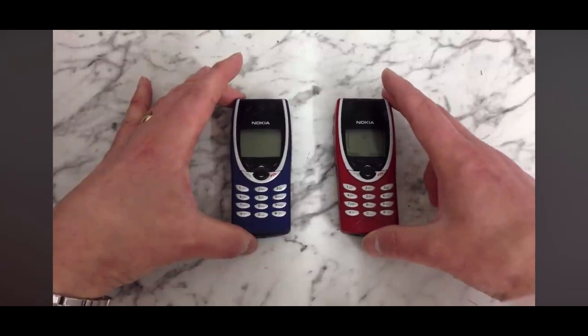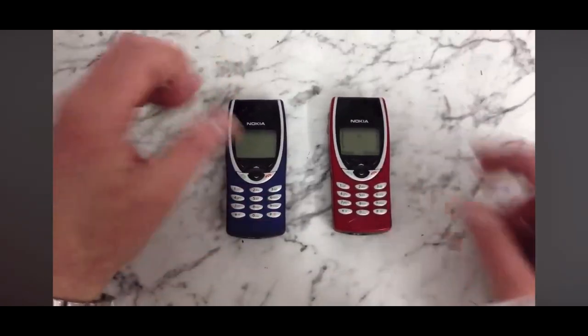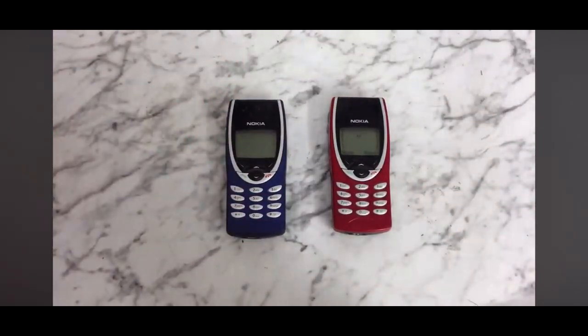So there you go. Stay tuned to the channel because I'll be doing a lot more rare and collectible phone videos in the future. Please subscribe if you want to hear about those. If you like the video, please thumbs up. Thanks for watching.